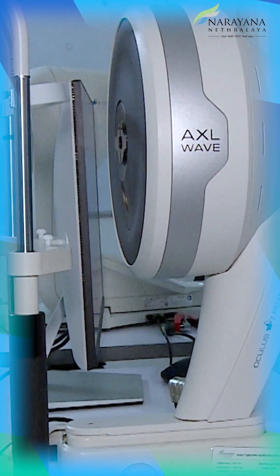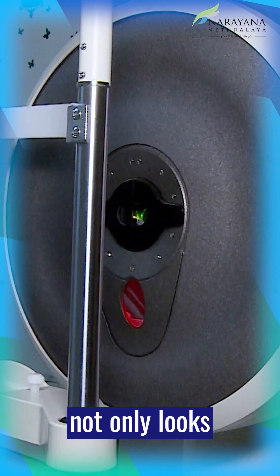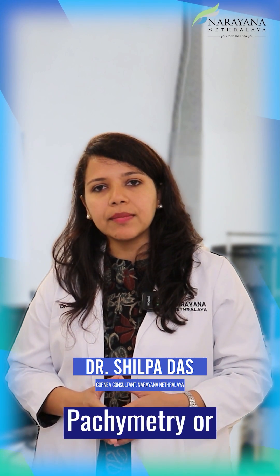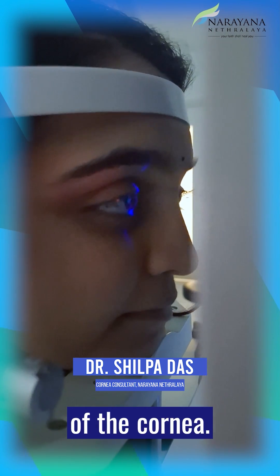The Pentacam machine runs on Scheimpflug technology. It not only looks at the shape of the cornea but also the thickness of the cornea. It gives us different values like anterior elevation, posterior elevation, pachymetry or thickness of the cornea, as well as steepening or the curvature of the cornea.